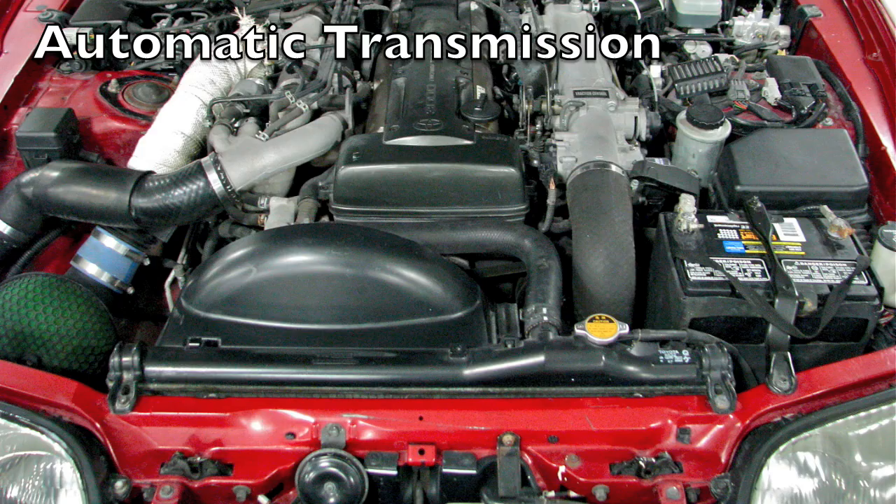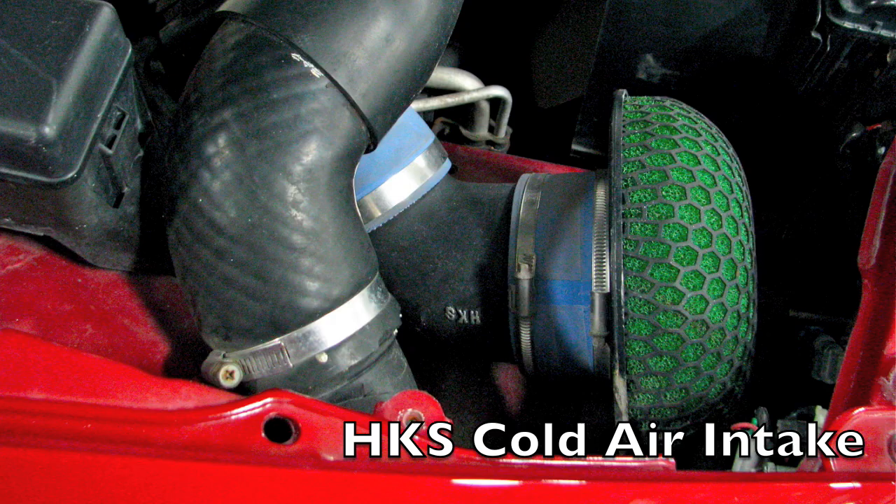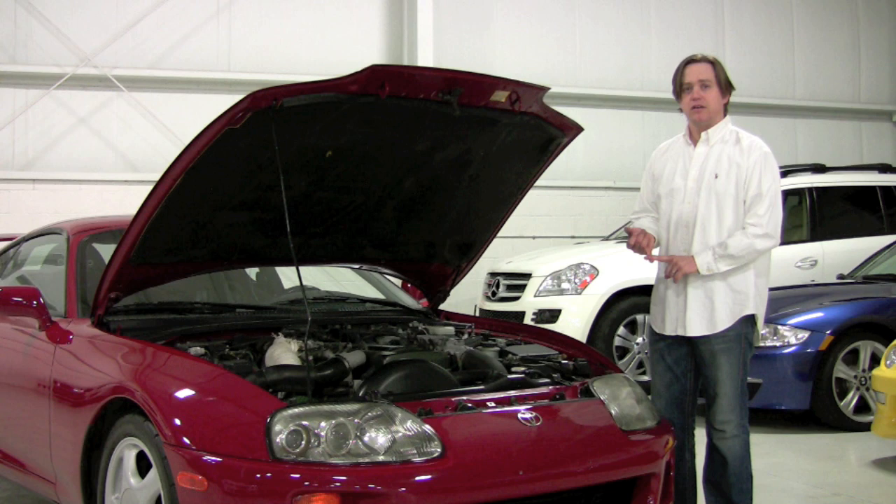The car is almost completely stock aside from the couple bolt-ons. This car makes 320 horsepower in stock form when it came out in '93. This was really an explosive car. I think it was at the time the fastest Japanese car ever produced for the United States. It still is one of the fastest, no question there.